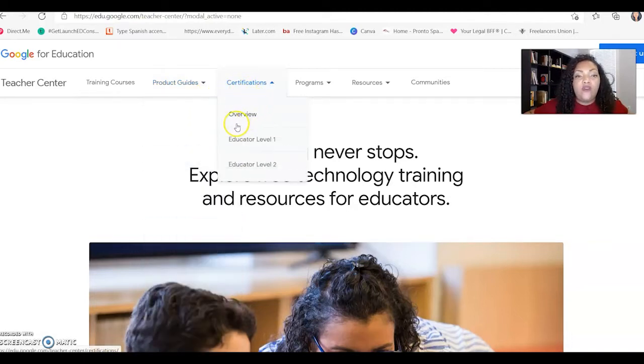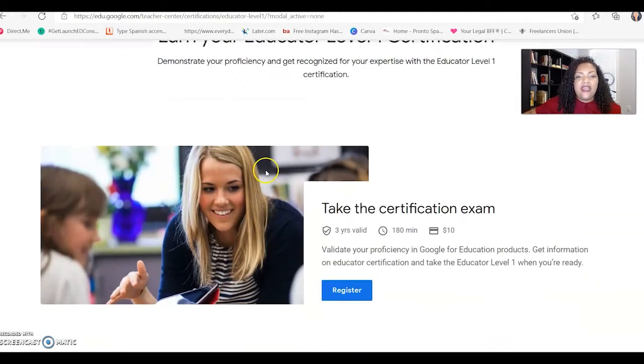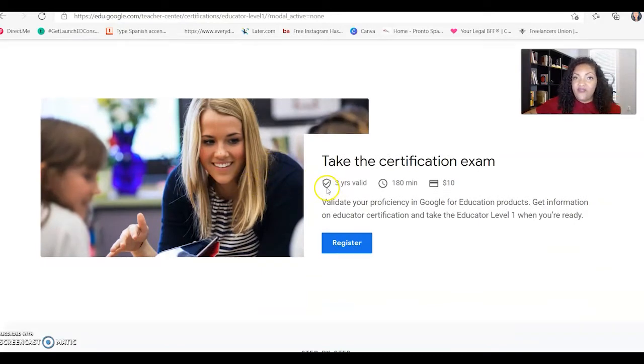Next, it gives you an overview of the certifications and tells you exactly what you need before you're able to certify. We're focusing on Educator Level 1. Some quick facts: it's valid for three years and you do have to recertify — I didn't keep up with it and had to retake the test all over again. The average time is 180 minutes, but it took me close to an hour. Be seriously ready before you take the test because you don't want it to time out.